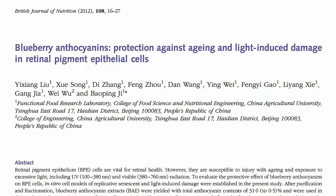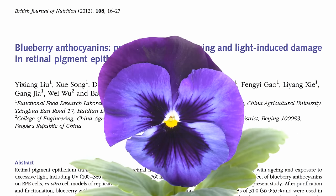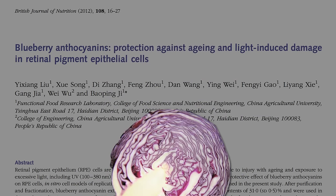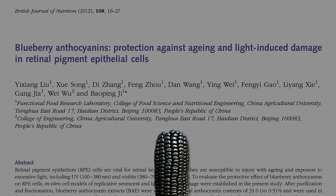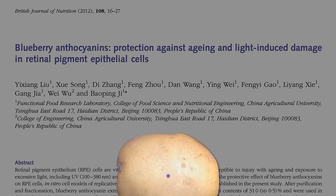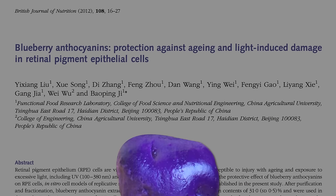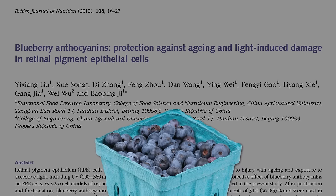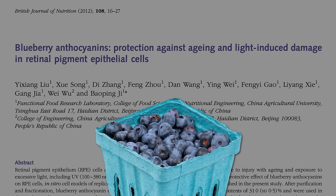Anthocyanins, from the Greek anthos meaning flower, and kyanos meaning blue — blue flower — are natural plant pigments that make pansies look purple, and turns green cabbage into purple cabbage, yellow corn into purple corn, brown rice to purple rice, white potatoes to blue potatoes, orange carrots to purple carrots, and turns blueberries into, well, blueberries, and keeps blackberries black.